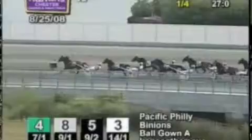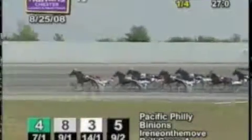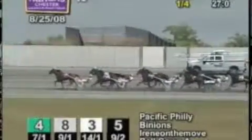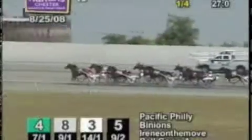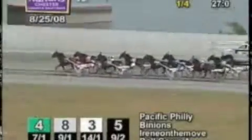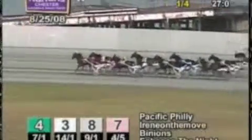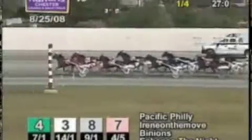Across the bridge and onto the back stretch. It's Pacific Philly under a strong Napolitano reign, leading at a length and a half from Binion's in the pocket spot. Irene on the Move moves up, joint second from first over. Enhance Tonight is tracking her cover, now 2 and a half off the lead. Ballgown is locked in at the cones. Northwestern is third over with 4 lengths to make up.